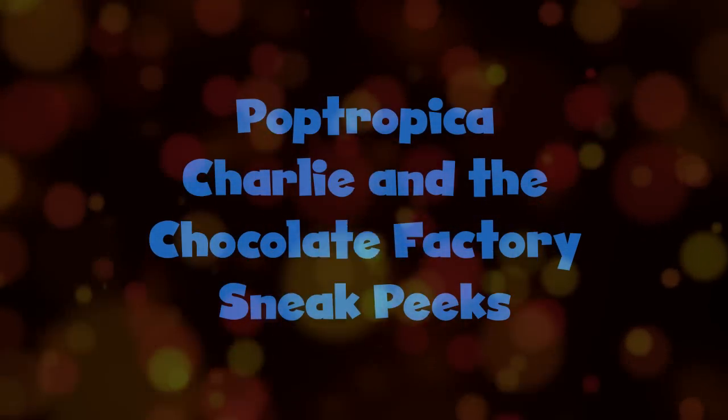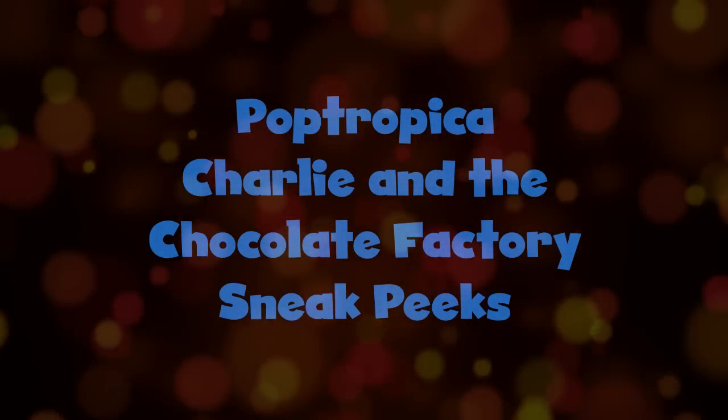Hey everyone, it's your friend ThinkNoodles and welcome to my sneak peeks video for Charlie and the Chocolate Factory Island.